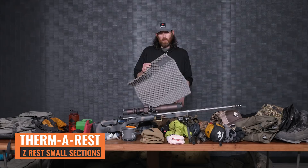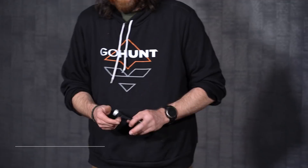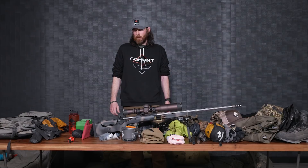Underneath the spotting scope I have my glassing pad — just a foldable, old Therm-a-Rest that I cut down. I'll sit on it while glassing, and it also makes a great little doormat when camping to put your boots on in the morning. I also have the Vortex Pro Bino Adapter with a Siro plate on the bottom, because I do a lot of glassing off a tripod trying to find animals. Just make sure you always know where the bino adapter is and don't set it down and lose it — that's the only downfall.